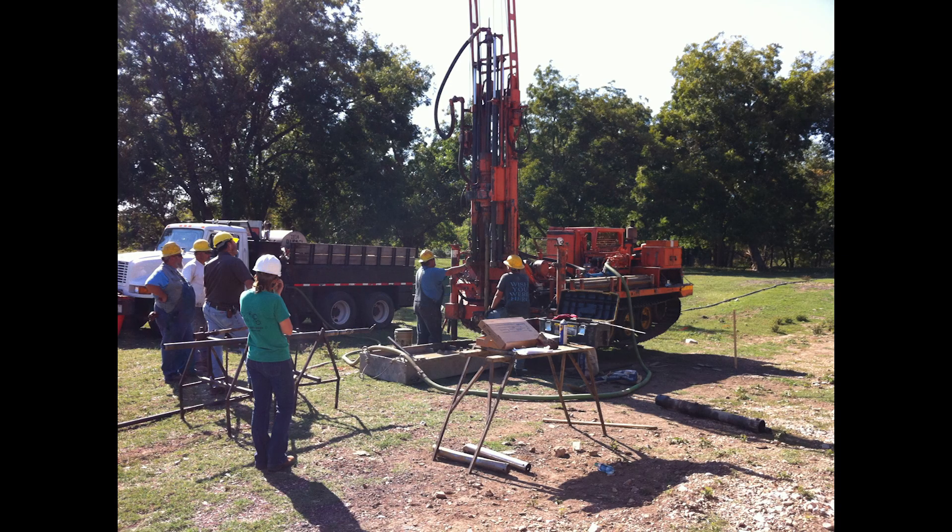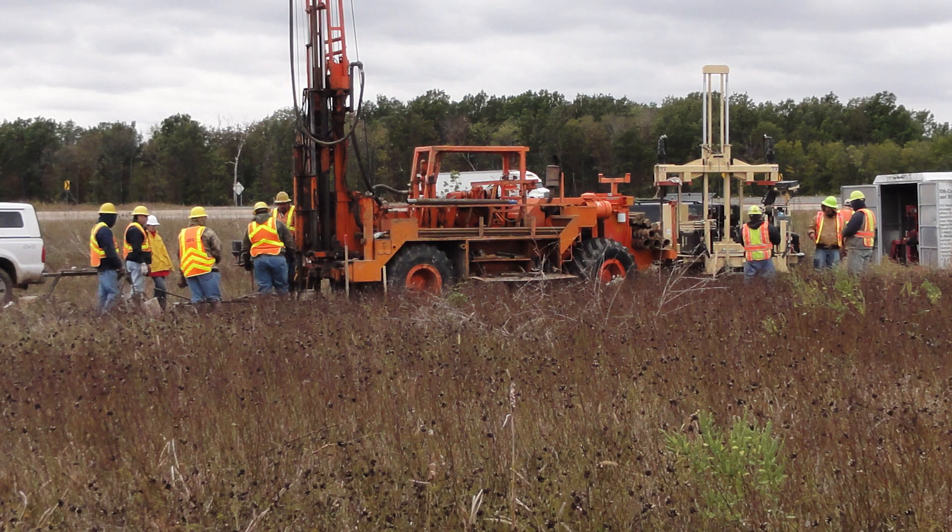The track-mounted rig is commonly utilized at sites where rock will be encountered. As shown in this photo, the data collected from these various investigation methods were within close proximity.